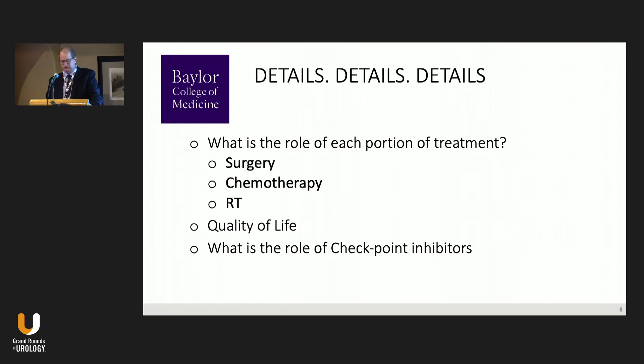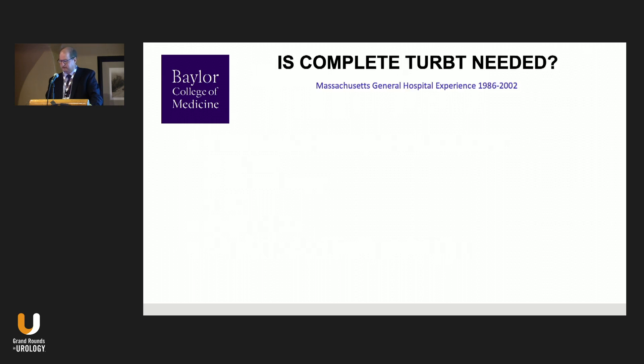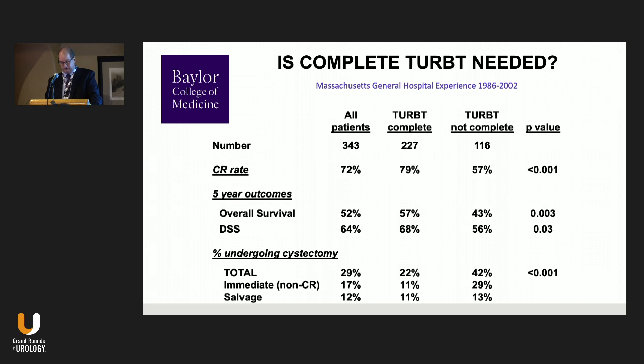Reviewing the role of each treatment component — surgery, chemotherapy, and radiation — and quality of life: is complete TURBT necessary? It's not uncommon to receive a referral where the urologist asks whether they really need to go back in. The answer is yes — TURBT is very, very important. Though we can't randomize patients to complete versus incomplete TURBT, within that context patients who achieve a complete TURBT have much better outcomes.